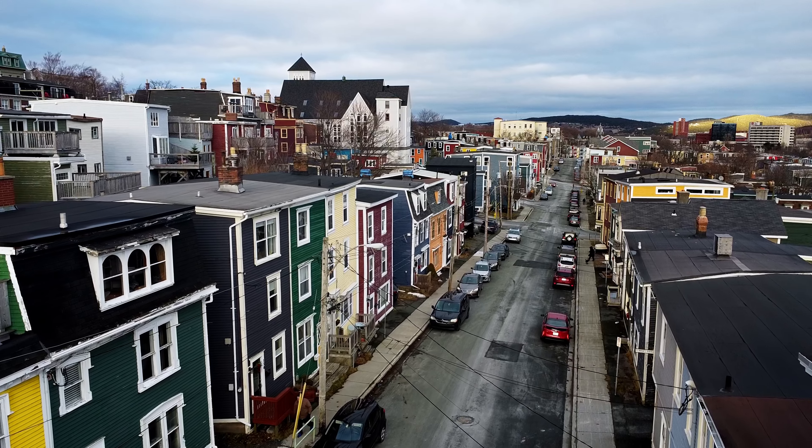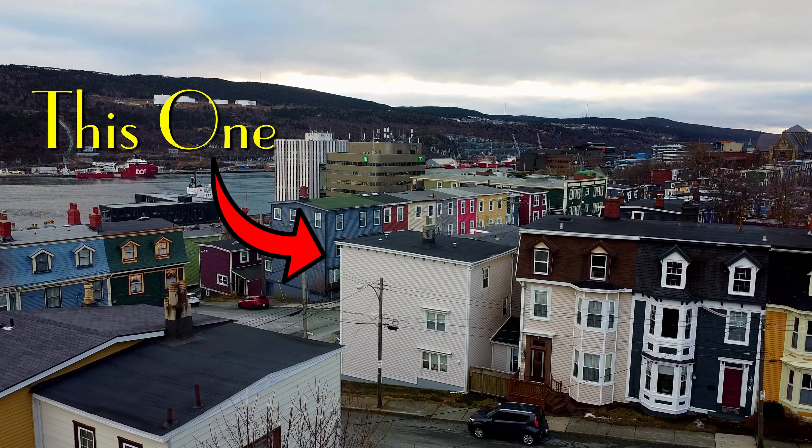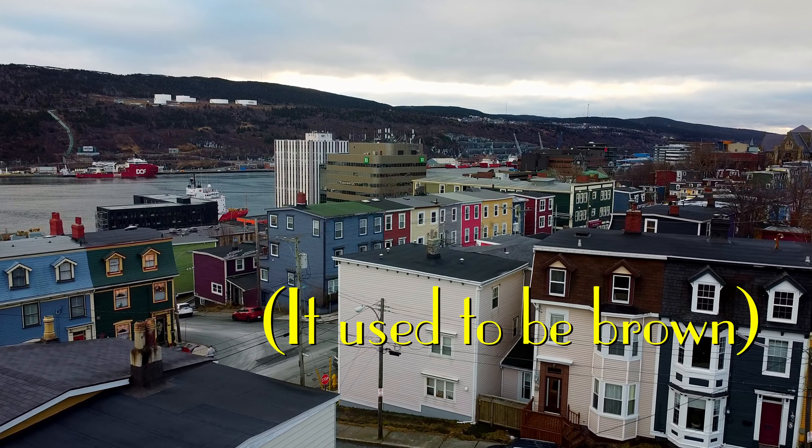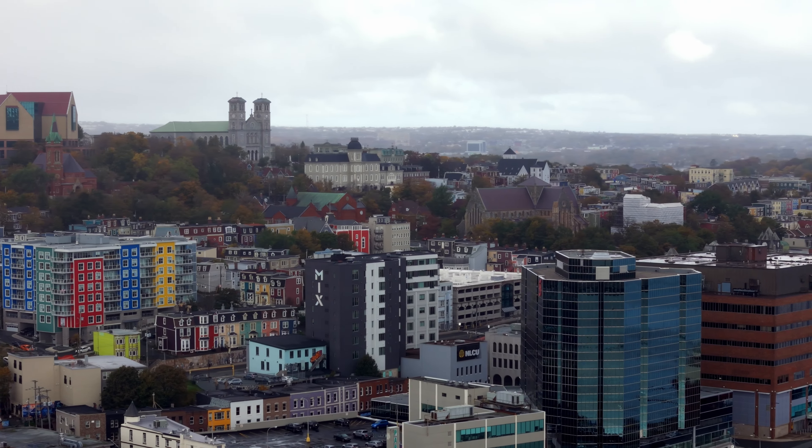As a child through the 80s and early 90s, I spent a lot of time at my granddad's house on Gower Street. He had one of those three-story row houses so common in the downtown area, but his house was brown and I don't remember any houses standing out as particularly colorful back then. It's a relatively new phenomenon.